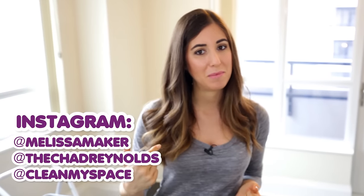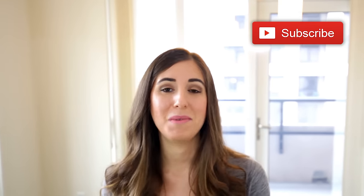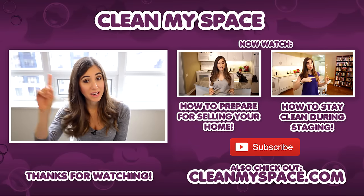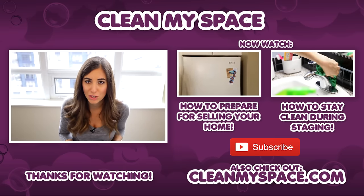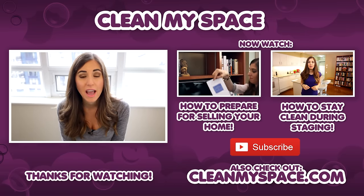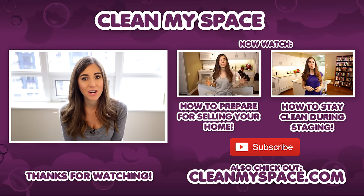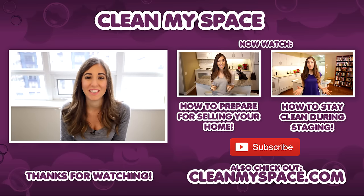You can also follow me on Instagram at melissamaker to see what I'm up to aside from cleaning. The guy who's been tracking around this whole condo is at thechadreynolds, and we are at CleanMySpace. There's a button down there that lets me know you care, so click it if you liked this video, and click this button to subscribe and begin your journey to a cleaner life. Thanks so much for watching — and it's that special time where I throw you to two other videos: how to prepare for a sale, and how to stay clean during staging. Links will be down below, and we'll see you next week.